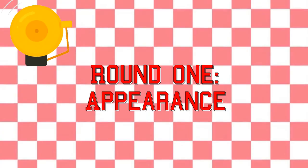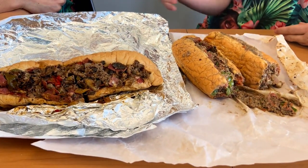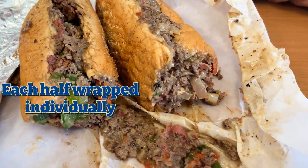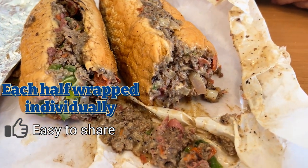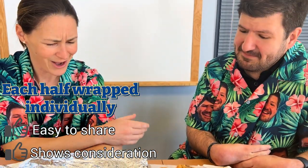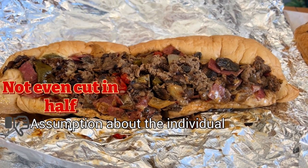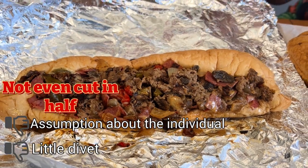Appearance round — we've unwrapped the two identical orders. Tell me what you see, your first impressions. Starting with the one on the left: I thought it was a unique approach where they wrapped each half individually, which makes it easy to share. That shows consideration and respect for the product. On the other hand, this one isn't even cut in half — do they expect a single individual to take this entire thing? I see a little divot here, but that's a bold statement.